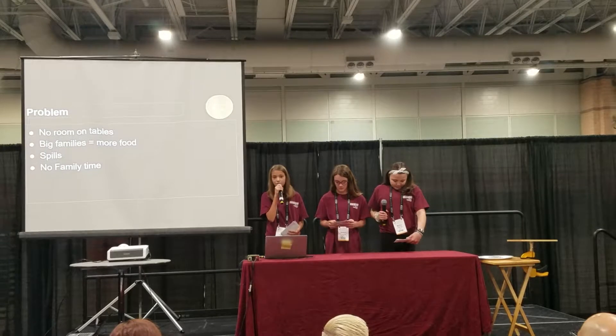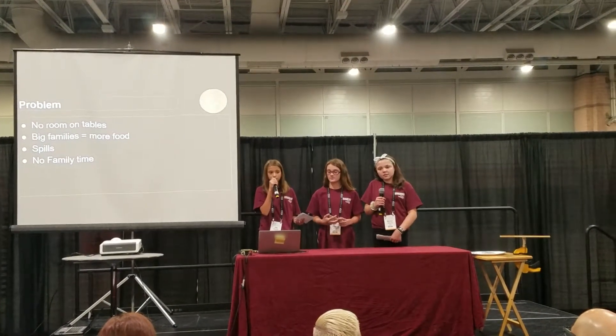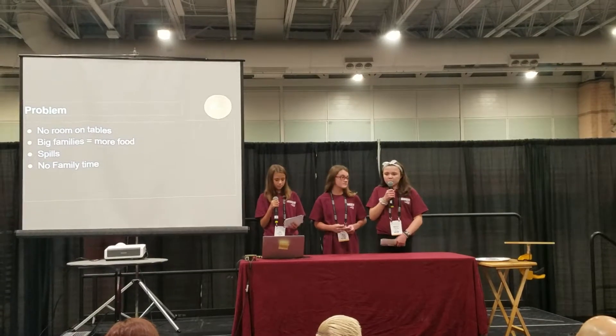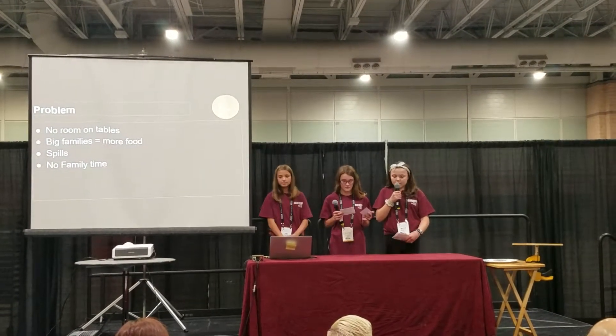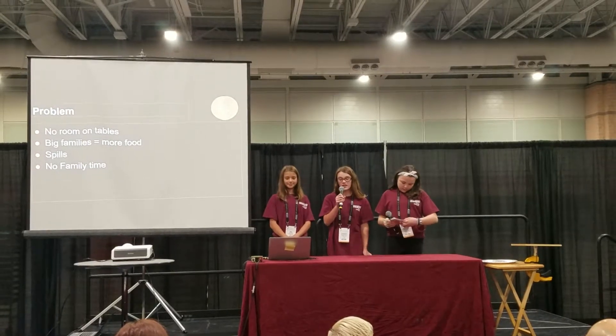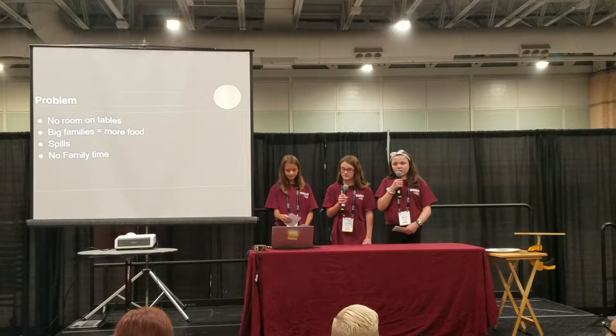Using the Entree Add-On can also strengthen relationships. It gives you more room to have deeper conversations with your family. The New York Post states that 25% of people say that lack of family time is a problem. Then we all came together to look at the solution to those problems: the Entree Add-On. It can help anyone, and not just big families.